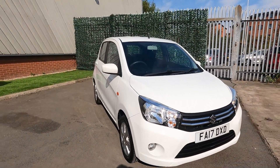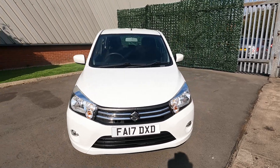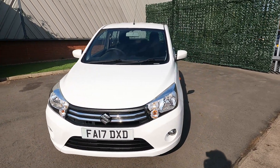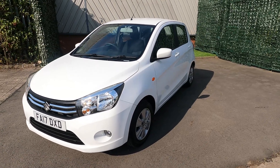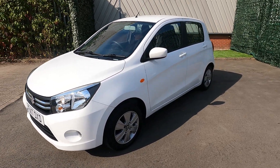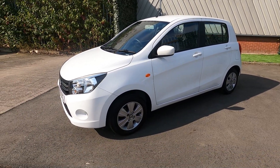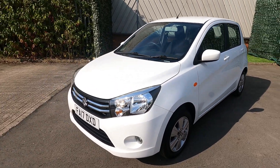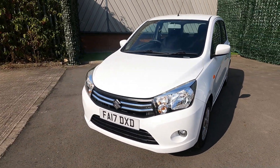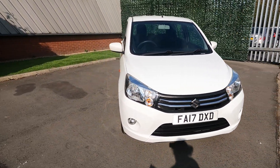So that's it — that is our 2017 Suzuki Baleno SZ4 in superior white. Really, really good condition on this car, plus it's extremely economical with a great miles per gallon figure and free road tax.